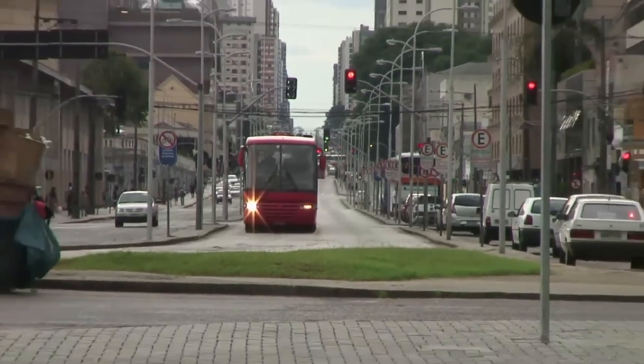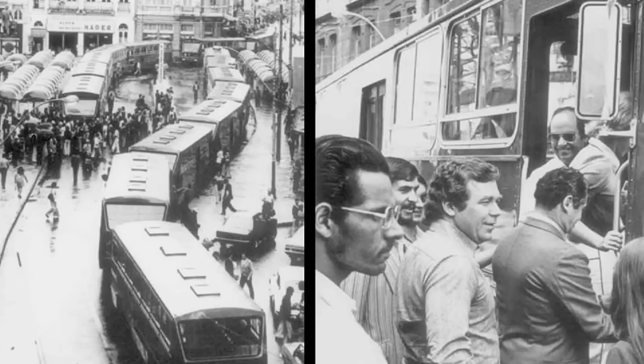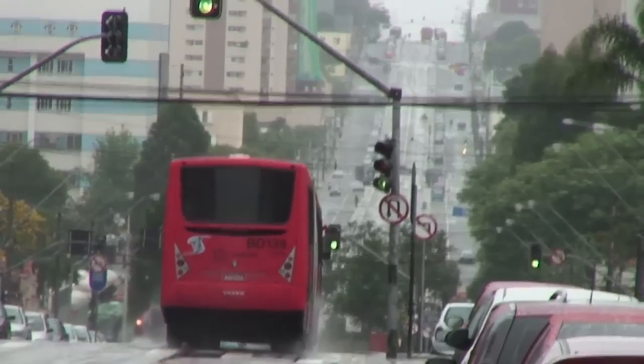The best Bus Rapid Transit systems in the world are still the Latin American systems. Curitiba built the first true Bus Rapid Transit system in the 1970s, and it's one of the best in the world.